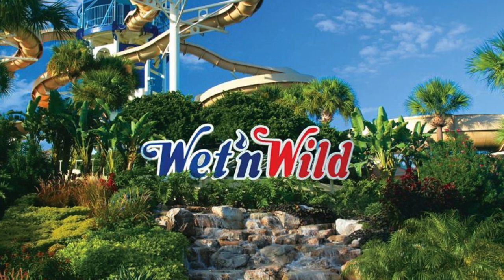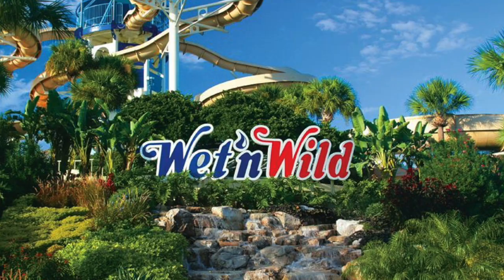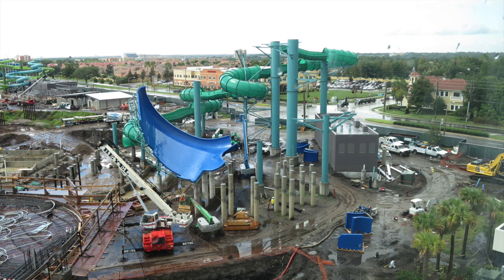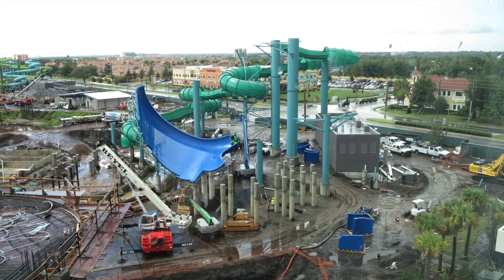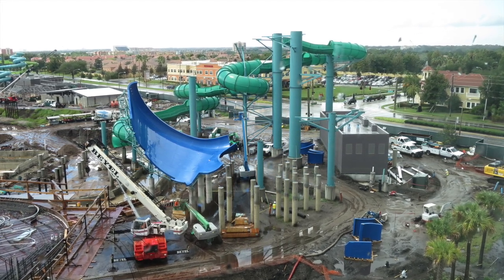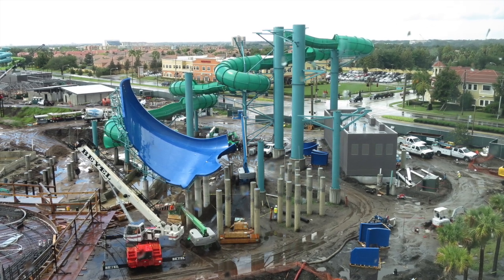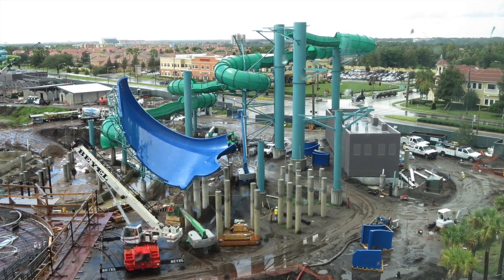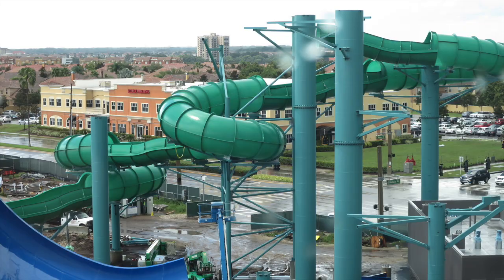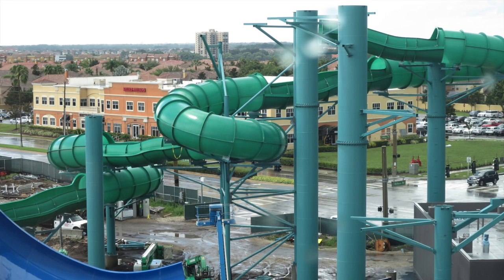The last day of operation for Wet and Wild will be December 31st of this year, so you can hang out there New Year's Eve for one last splash. If you've been to Wet and Wild, you'll notice it's not like Disney water parks at all — it's more your standard slides without immersive theming or storytelling throughout the entire park.